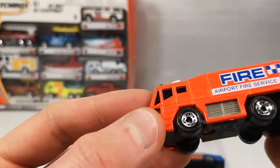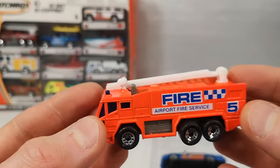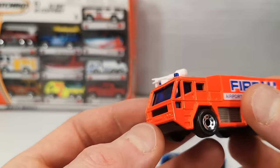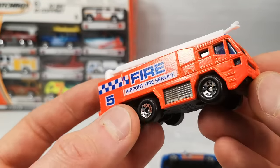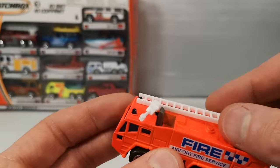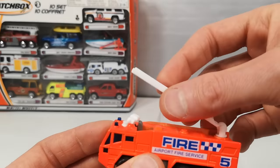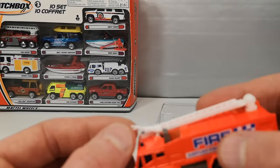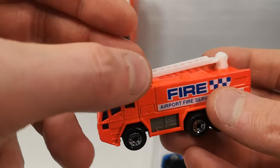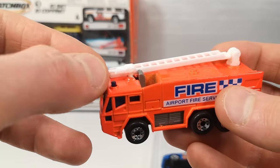The airport fire truck — metal body, kind of a fluorescent orange-ish. Blue window piece so we get the blue cherries on top. Fire Airport Fire Service on the side. Got a ladder that goes up and probably swivels too. And then we got this water hose thing that kind of moves all around for maximum usage, and a control panel behind it.